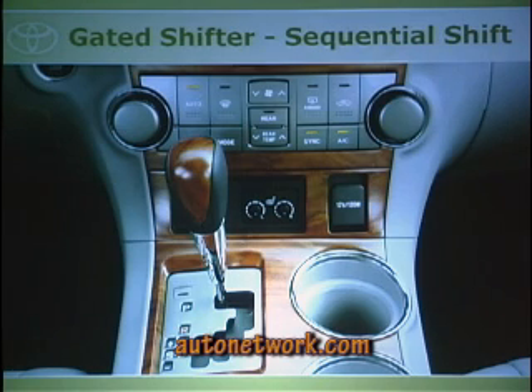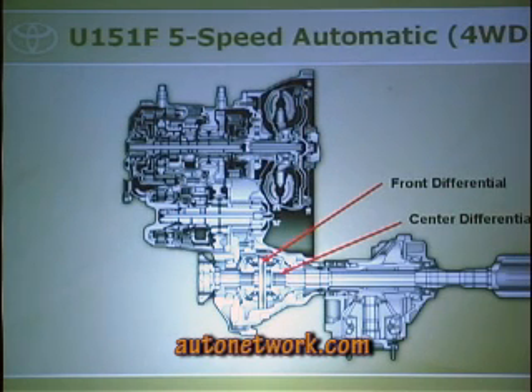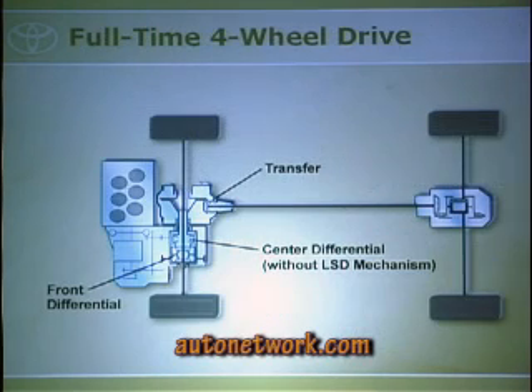We have a gated shifter with sequential shift — you can upshift and downshift manually in S mode. Both two-wheel drive and four-wheel drive versions have a five-speed automatic transmission. The four-wheel drive is a full-time system distributing torque 50/50 front and rear, similar to our Sienna's system — not a rock crawler, but a very capable four-wheel drive.